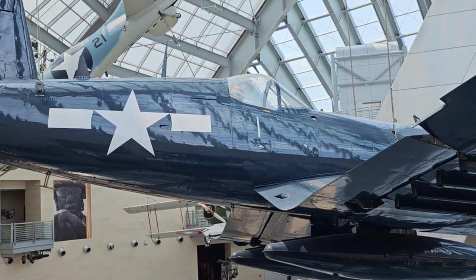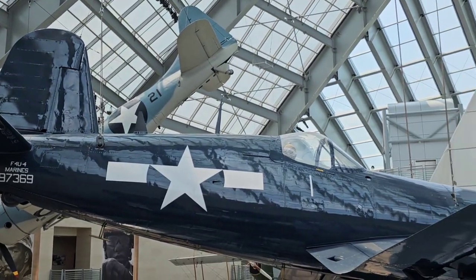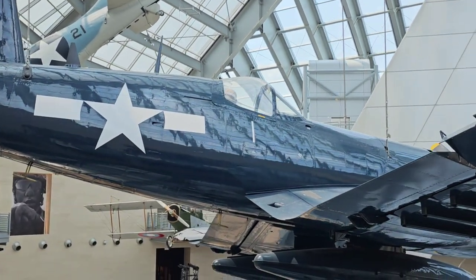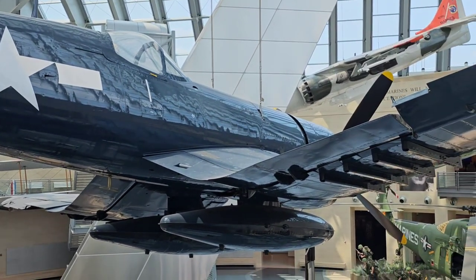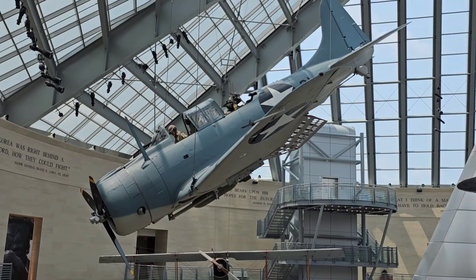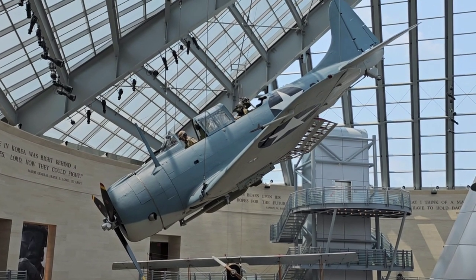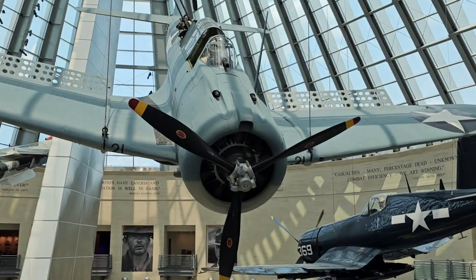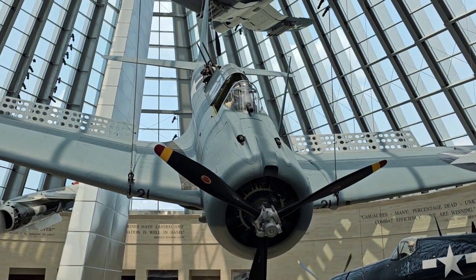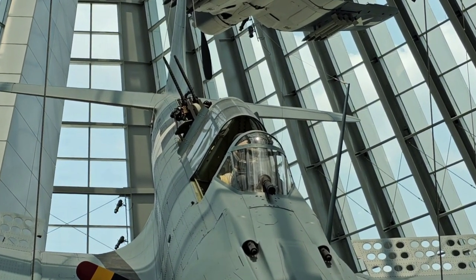It's an F4U model. Here's the Dauntless dive bomber — these were famous during the Battle of Midway. Here's the front view of the Dauntless dive bomber, getting some close-up shots.